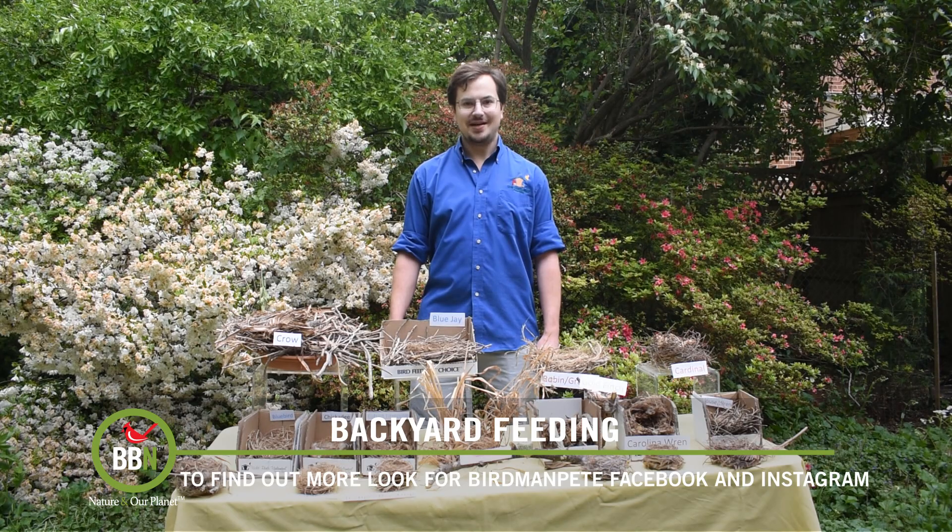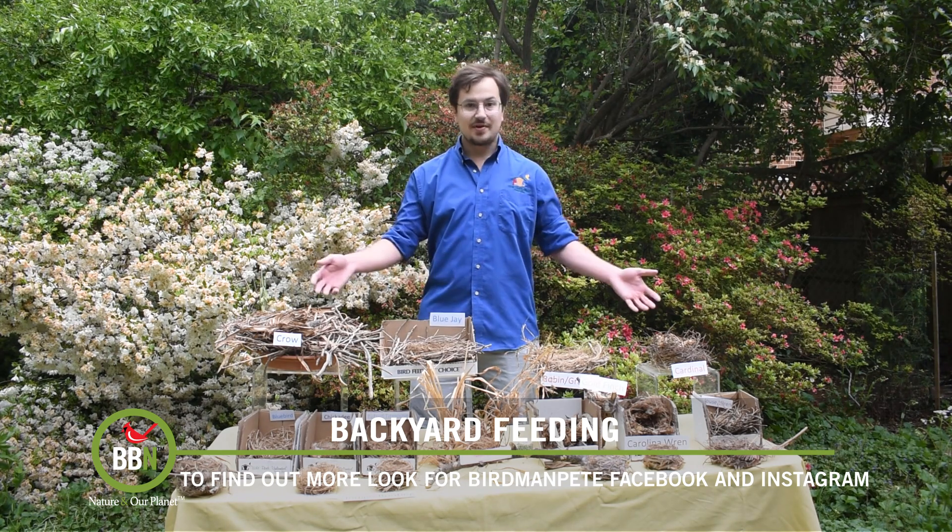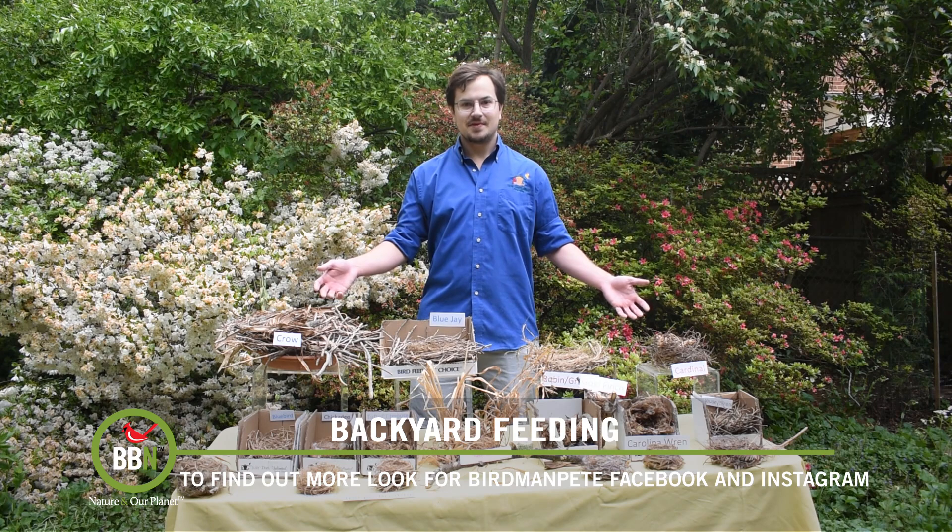Hi, my name is Peter Anderson. I'm an artist and naturalist based in the DC area. I have a bit of an unusual hobby that I'd love to share with you. I build replica bird nests from scratch. Come let me show you.